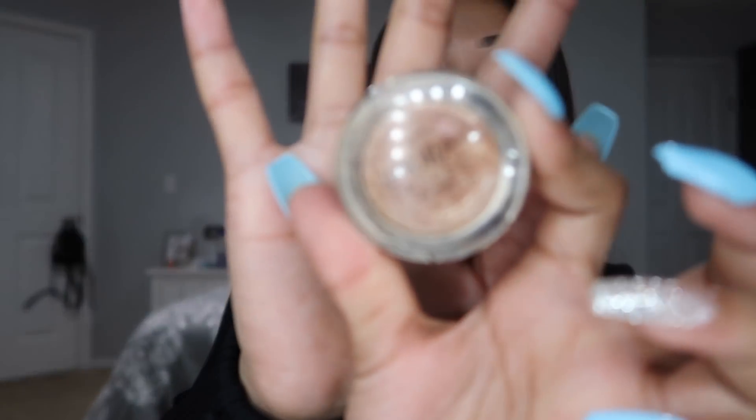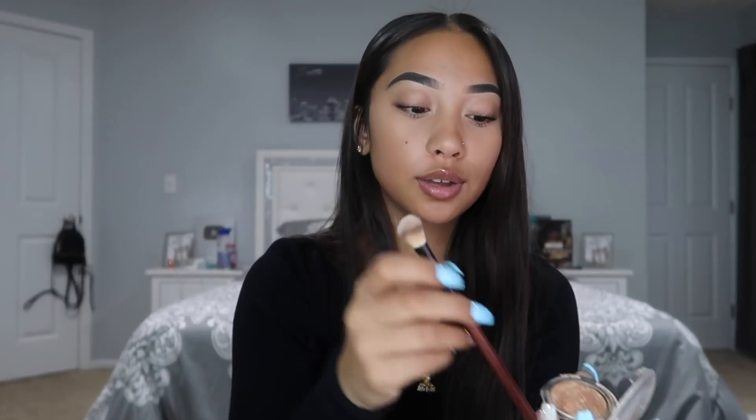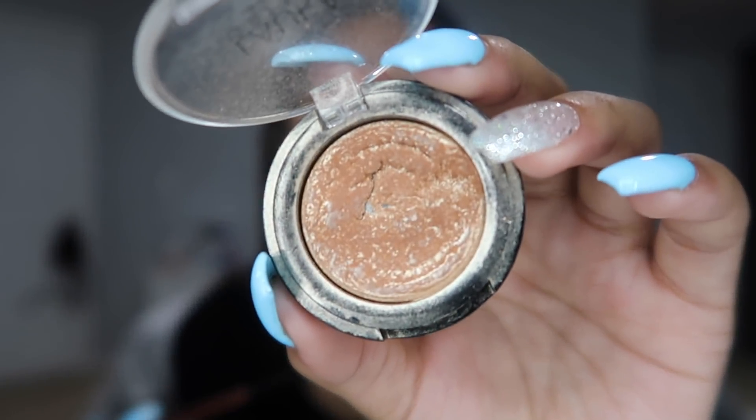The last part is highlighter. My all-time favorite is the Laura Geller highlighter in Gilded Honey. I love this — it's a mini one and it was about twelve dollars. I'm about to hit pan on it. I don't like putting too much, especially since it's fall and there's no sun here in Washington.